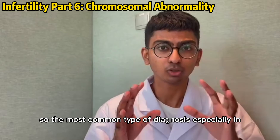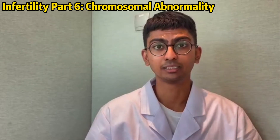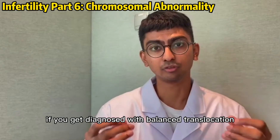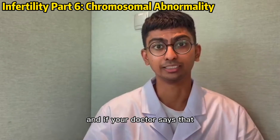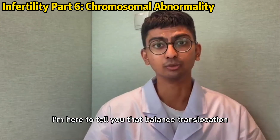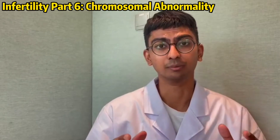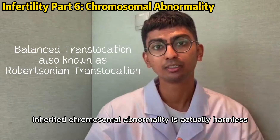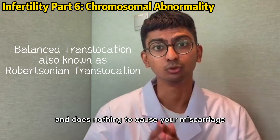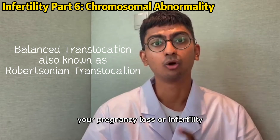The most common type of diagnosis, especially in chromosomal abnormality, is balanced translocation in their genes. If you get diagnosed with balanced translocation and your doctor says there's no treatment for this, I'm here to tell you that balanced translocation, or this type of inherited chromosomal abnormality, is actually harmless and does nothing to cause your miscarriage, your pregnancy loss, or infertility.